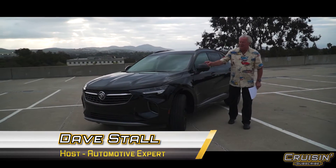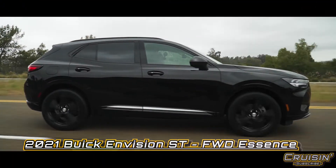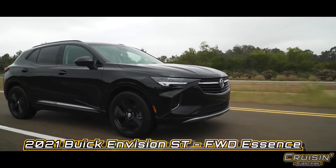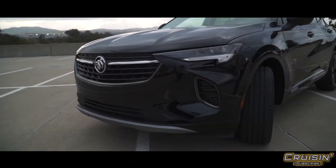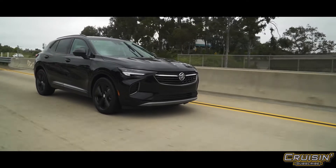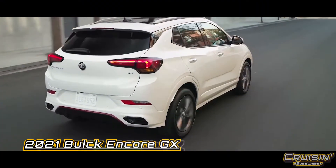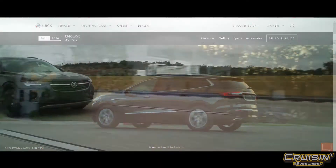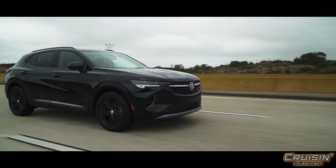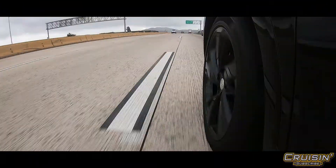Can you believe this is a Buick? This is the 2021 Buick Envision Essence, front-wheel drive. It sits right between the Encore and the Enclave — the Encore being the smaller version, the Enclave a little bit larger. Personally I think this fits just fine. Two-liter turbocharged, backed by a nine-speed automatic, so if you need to get up and get out of the way, that's not a problem at all.